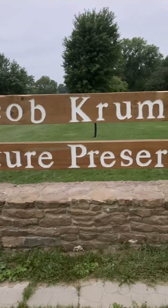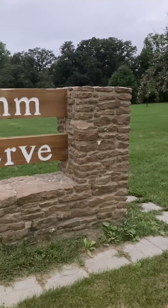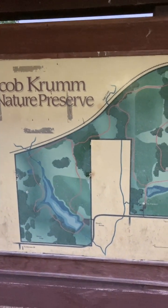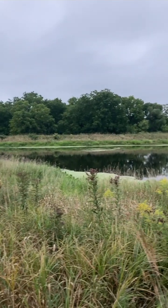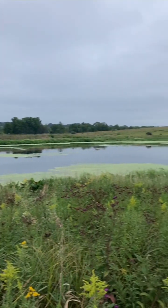This morning I'm at the Jacob Krumm Nature Preserve near Grinnell, Iowa. This is a really nice tract of land with lots of variation in habitat. All of the trails are mown grass and there are a few elevation changes along the way.